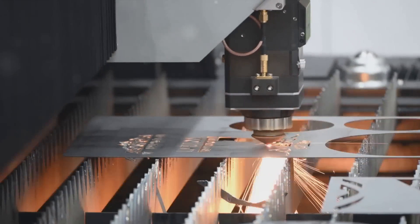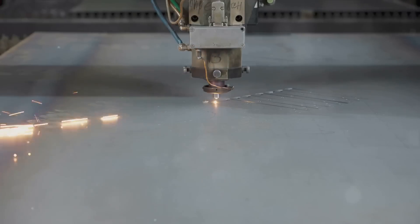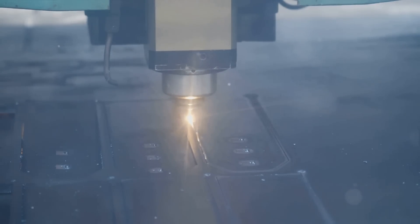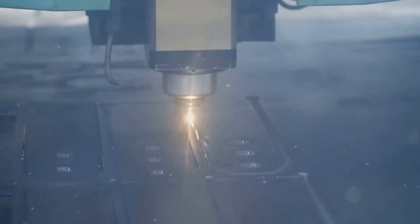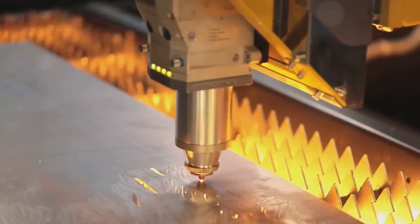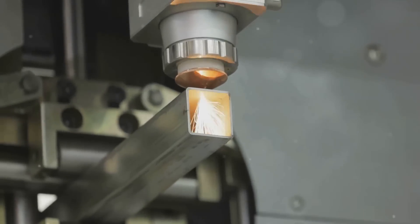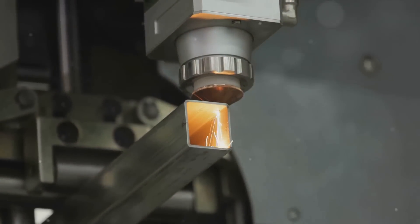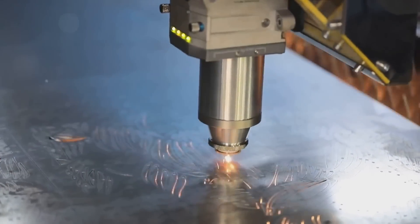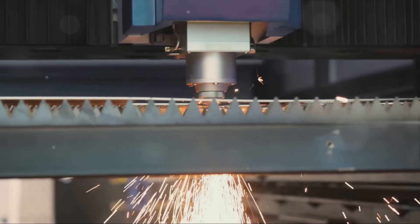The heart of laser cutting technology lies in the generation of the laser, typically achieved using a CO2 laser or fiber laser. A CO2 laser generates a high-powered beam by exciting carbon dioxide gas with electricity, while a fiber laser amplifies light within a specially designed glass fiber. Once generated, the laser is focused into a concentrated beam so intense that it creates high temperatures at the point of contact with the metal sheet, melting or vaporizing the metal to enable precise cuts. The laser can be adjusted to cut through various thicknesses, making it versatile and adaptable.